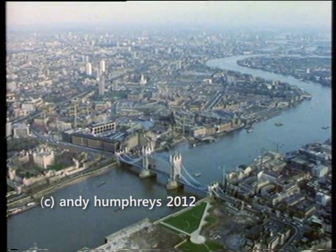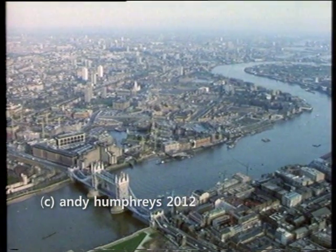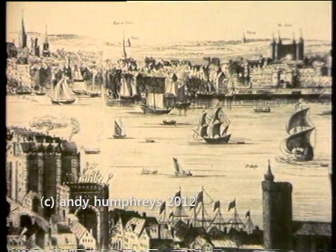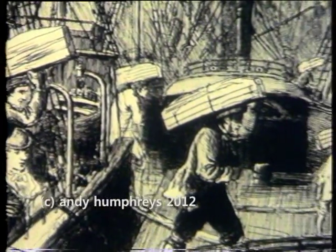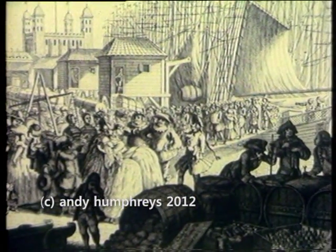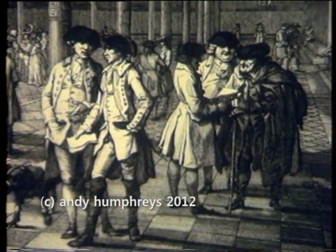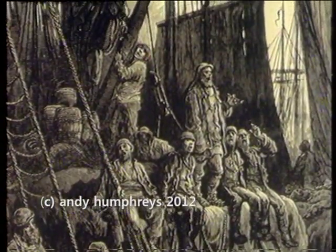Ever since the Romans landed here 2,000 years ago, the tidal waters of the Thames have flowed with fortune and profits. London is what it is, and where it is, because of the river. For generations, the ships came and went to and from the far corners of the earth, fetching and carrying the riches of the globe, making the merchants of London richer by the day. Business boomed and continued booming, and as the 19th century dawned, it was clear, even to the stolid burghers of London town, that something had to be done about the river, its facilities, and about the trade massing at its gates.